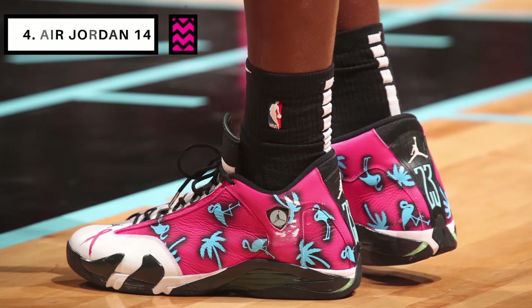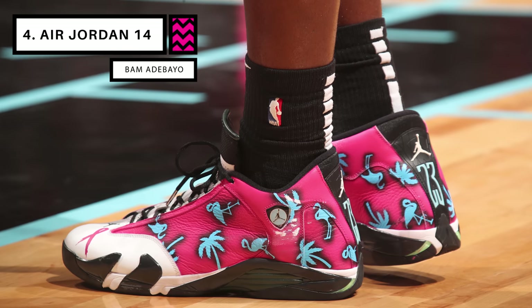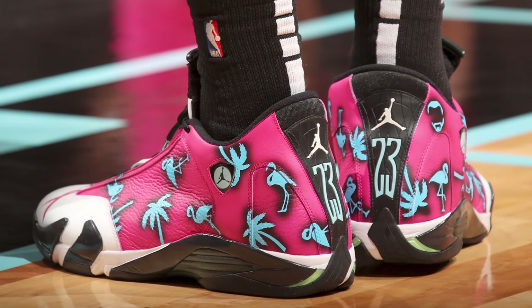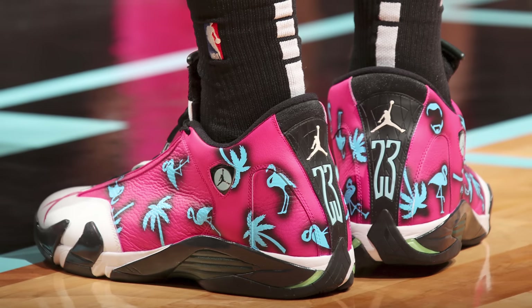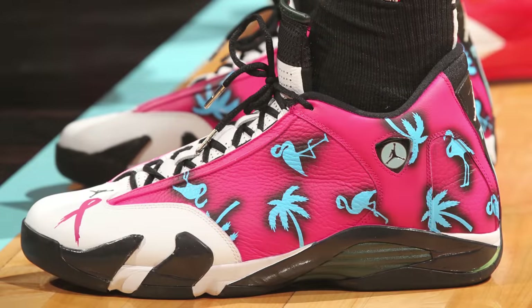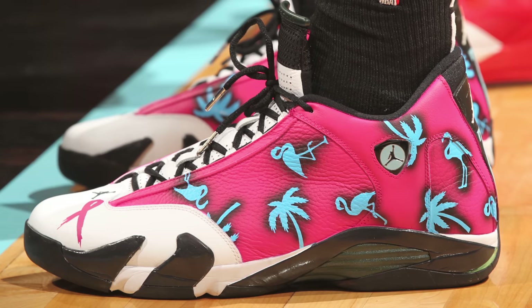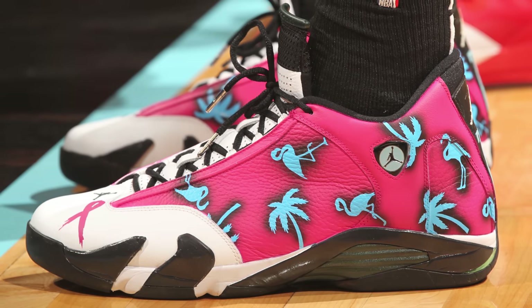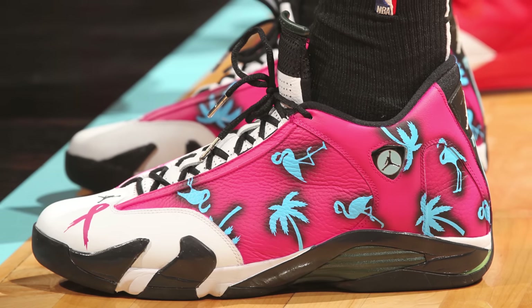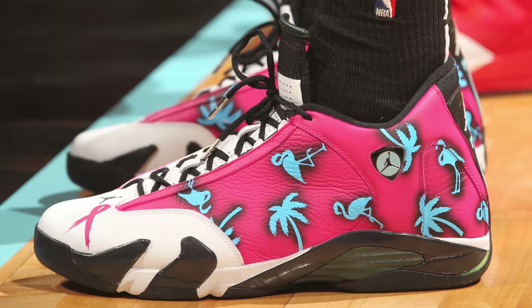Next up at number four we have Wade's teammate Bam Adebayo with a custom colorway of the Air Jordan 14. Bam decided to go with a more elaborate look with this crazy flamingo custom that also doubles as a breast cancer awareness colorway. The white and pink upper is contrasted with electric blue palm trees and flamingos on the upper for a very festive look that fits right in with that Heat Miami Nights theme, but in a more flamboyant fashion than Wade's. Let me know which of these Miami Nights themed sneakers you guys like more in the comments — I've got my money on Bam.